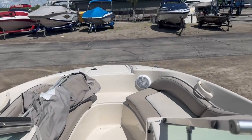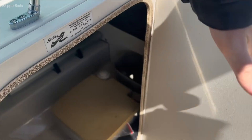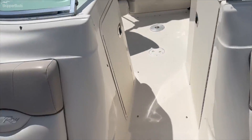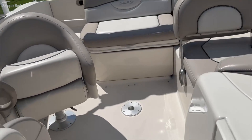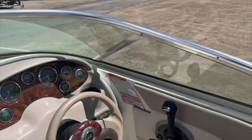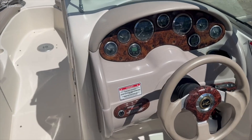Nice bow area. Driver's seat with a bolster. It does have a little head compartment here. Nice big bow area again. It does have a nice ladder up front here, as well as a nice storage compartment. There's a little flip seat there, and it does have a bimini as well. Great layout — great boat.